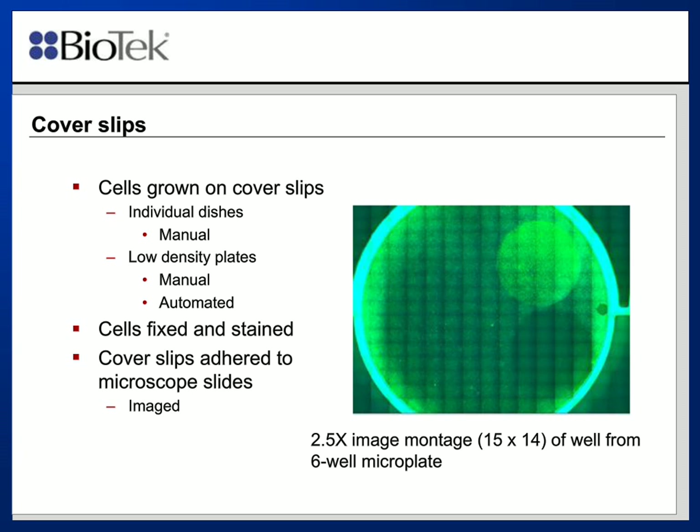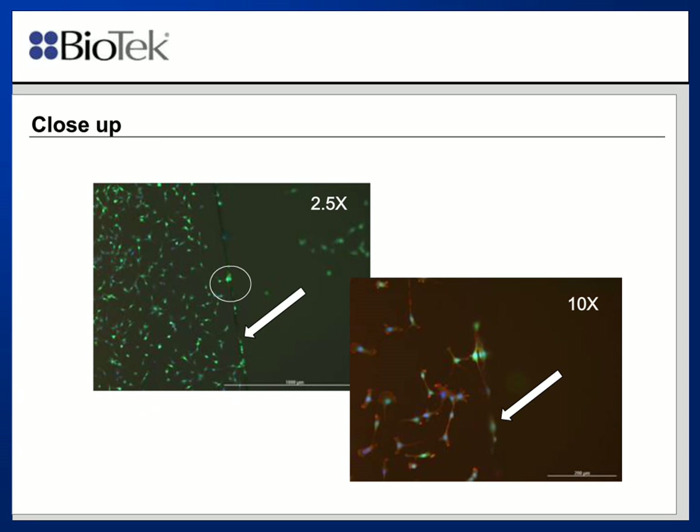Here is another example of a coverslip. In the 2.5x image on the left, you're looking at the edge of a coverslip. The region to the left is cells on the coverslip, and the region to the right of that arrow is cells on the plate itself, which are somewhat out of focus as we've imaged on the coverslip itself. The 10x image on the right is essentially a higher magnification area of the region indicated by the circle.